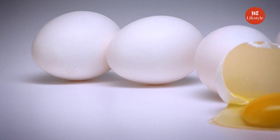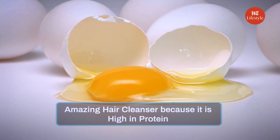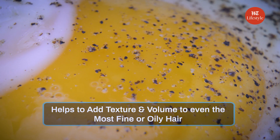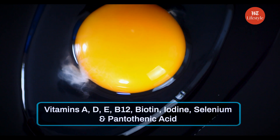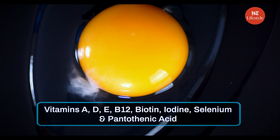Egg whites contain enzymes that could remove excess buildup on the hair. Plus, eggs act as an amazing hair cleanser because they are high in protein. The protein in eggs helps to add texture and volume to even the most fine or oily hair. Eggs are full of vitamins A, D, E, B12, biotin, iodine, selenium and pantothenic acid — wow!